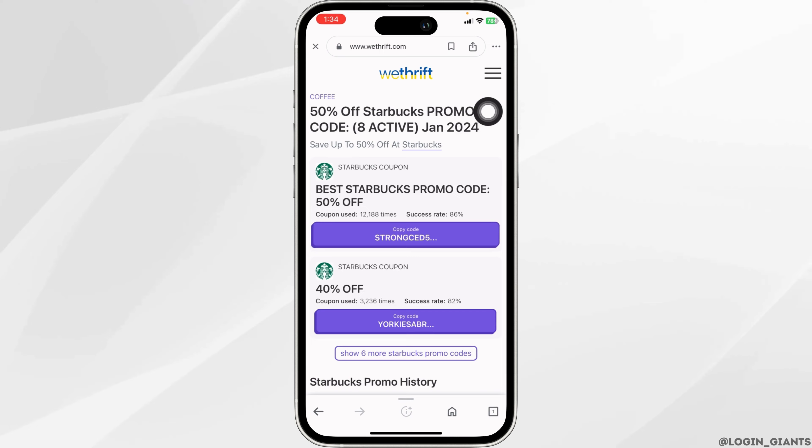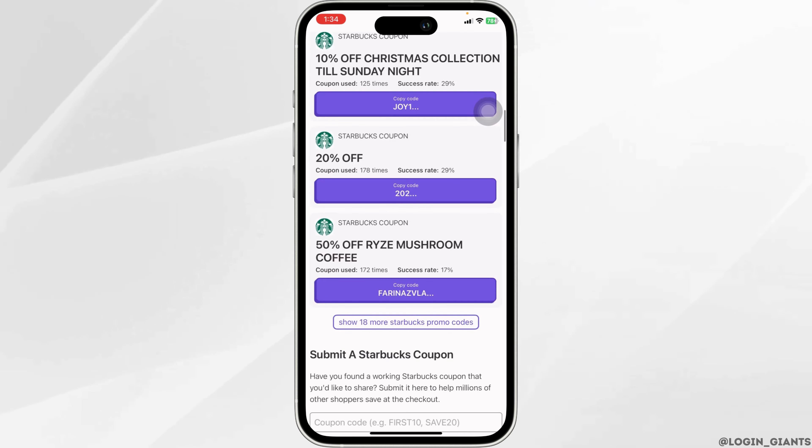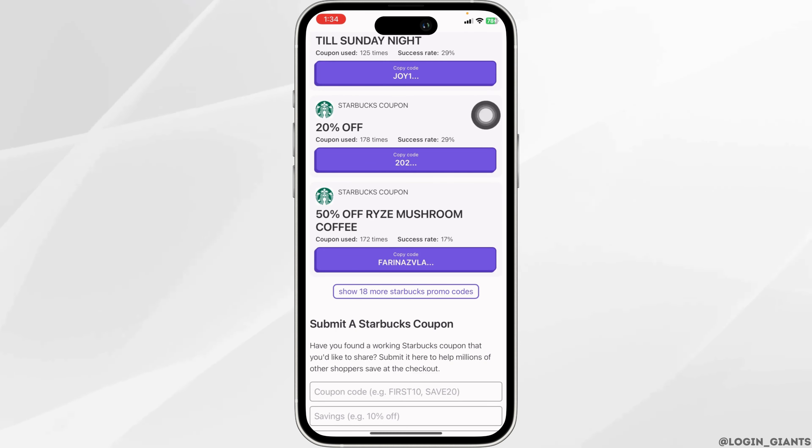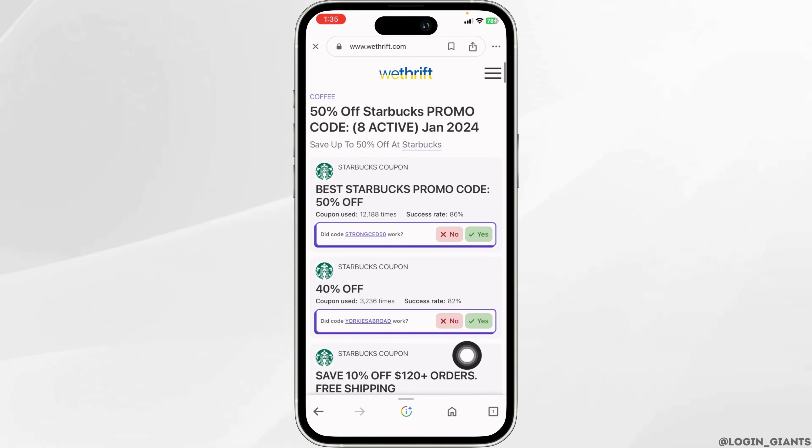Once you open the website, you're going to get tons of promo code options. You can scroll down and go through the promo codes. If you're interested in any promo code, all you have to do is click on the 'copy code' option — code copied.